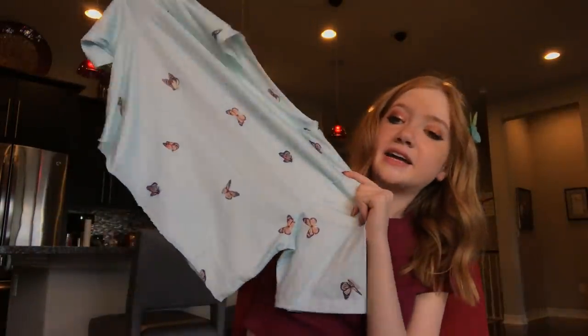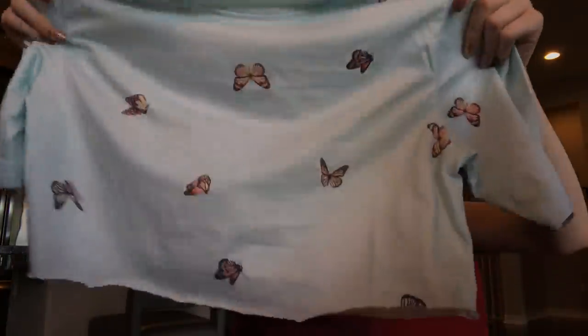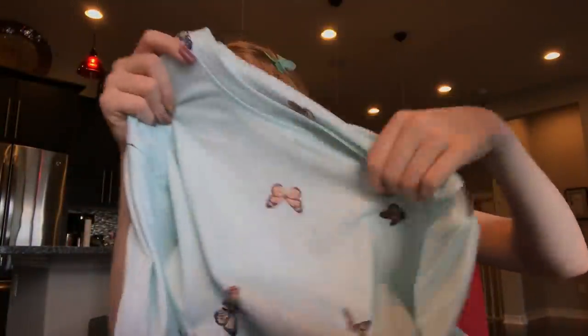This one was a t-shirt but my mom and I cut it into a crop top because I love crop tops. It's a baby blue t-shirt with cute yellow butterflies all across it — you can cut yours too if you want.